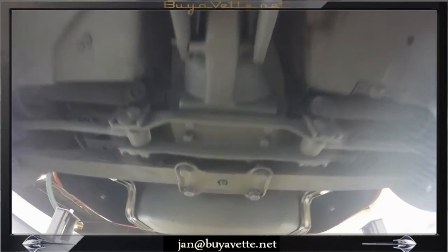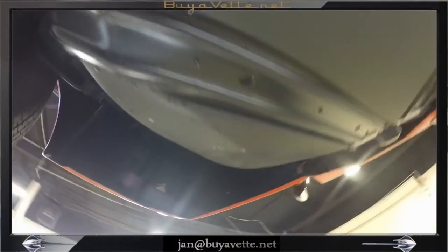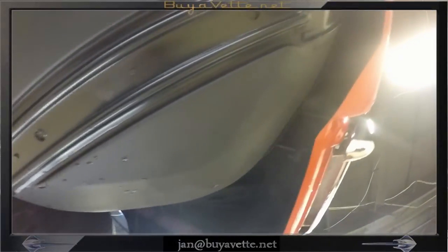Everything is in good order — solid, coated, with no appearance of any damage anywhere.